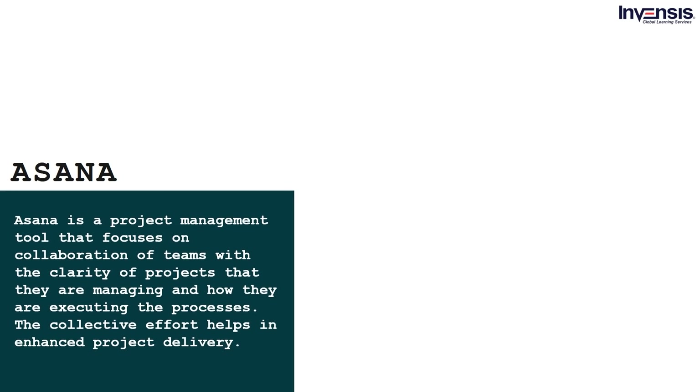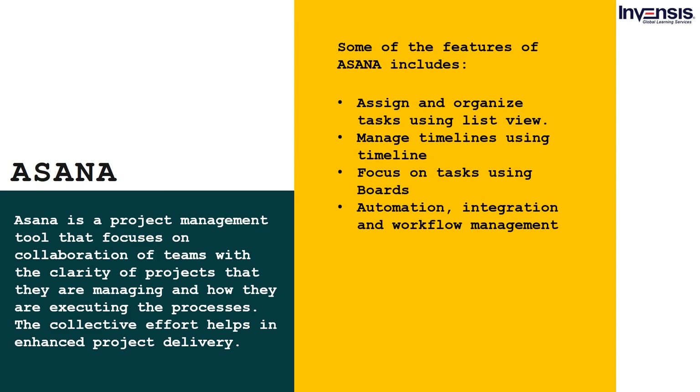Asana is a project management tool that focuses on the collaboration of teams with clarity of projects they are managing and how they are executing the processes. The collective effort helps in enhanced project delivery. Some features of Asana include: assign and organize tasks using list view, manage timelines using a timeline feature, focus on tasks using boards, and automation, integration, and workflow management. We will also be giving a demo on project planning using Asana in a while.